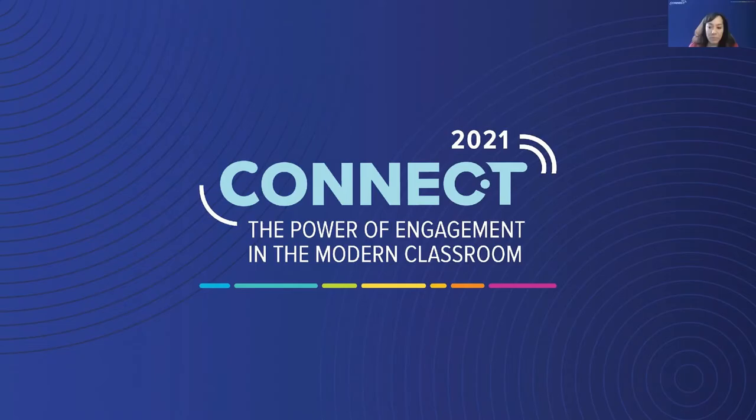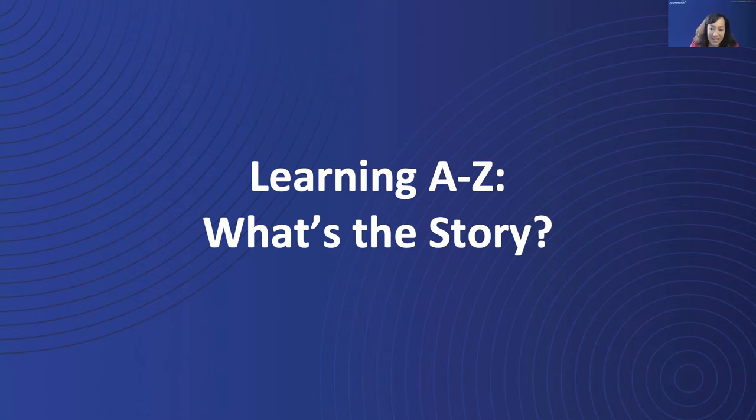Thank you for joining us today. My name is Jaya Yu, and I am the Senior Vice President of Product Development at Learning A to Z. We are excited to provide an introduction to and history of Learning A to Z with a sneak peek into the future.